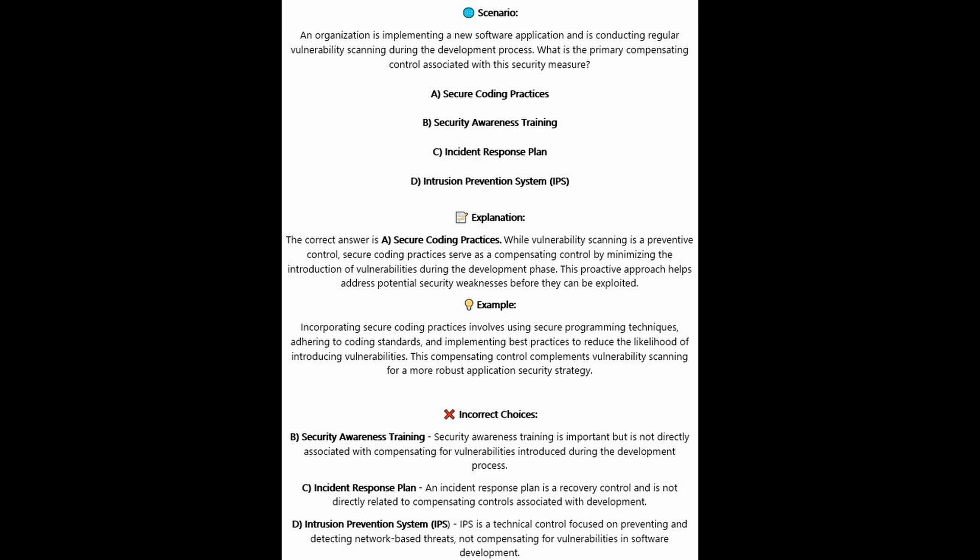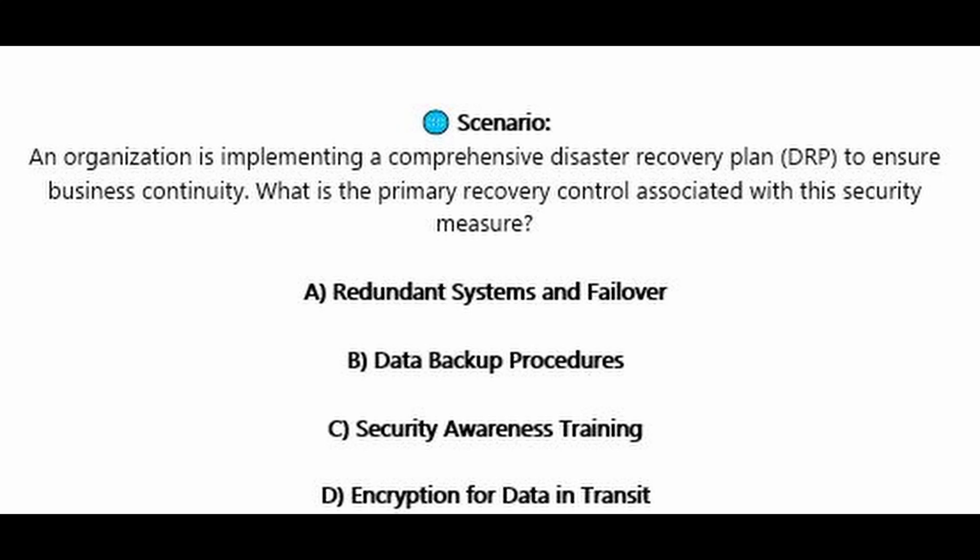For the incorrect answers: Security awareness training is important but is not directly associated with compensating for vulnerabilities introduced during the development process. An incident response plan is a recovery control and is not directly related to compensating controls associated with development. An IPS or intrusion prevention system is a technical control focused on preventing and detecting network-based threats, not compensating for vulnerabilities in software development.